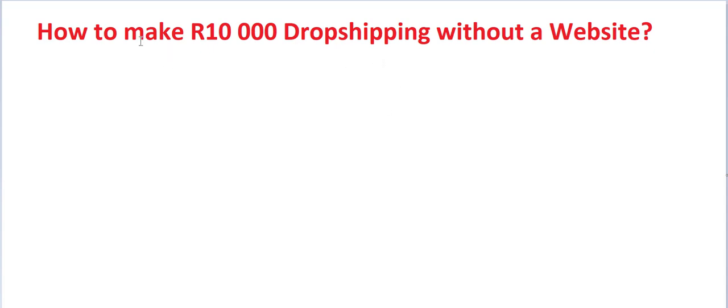Today I'm going to share with you a powerful strategy that is going to teach you how to make 10,000 a month. You don't need a website, you don't need to find people to visit your website. Literally, you don't have to pay anything. I'm going to teach you how to make 10,000 a month drop shipping in South Africa without paying a single cent.